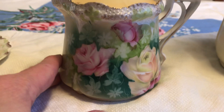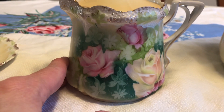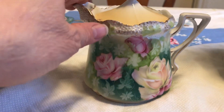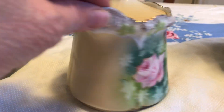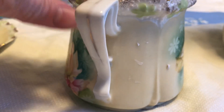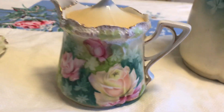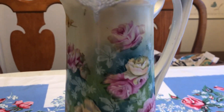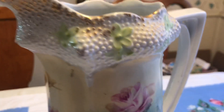Most people would think, 'Oh, it's a creamer,' but it's not, because it has a lid — a creamer wouldn't have a lid. This is a syrup pitcher; it would have an underplate very similar to these saucers, but we don't have that. Here is the other side with the yellow rose. Those were $40, and then the tankard is $40.